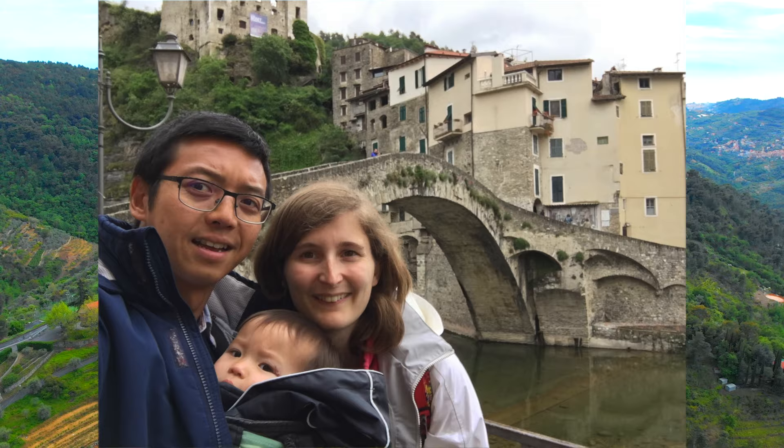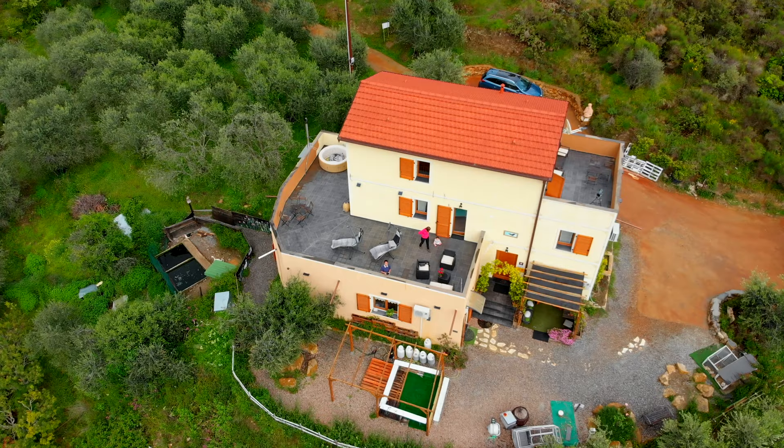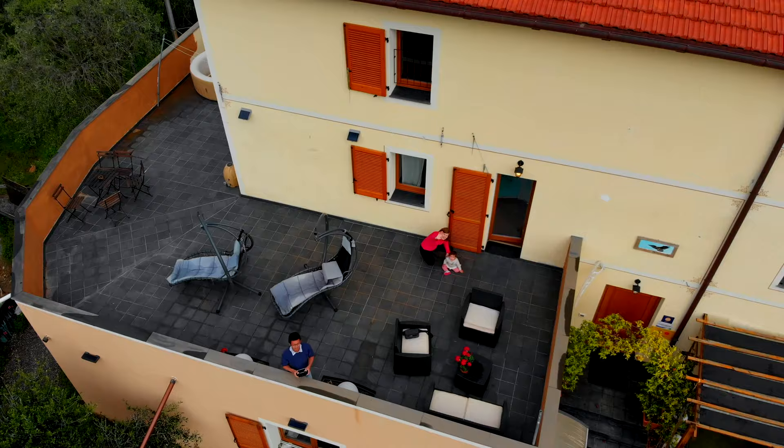If you're ever crossing the French-Italian border by the Riviera, make sure you do an overnight stop at this wonderful guest house. It really is a spectacular setting and the hosts were just so welcoming — you'll really feel like you're home. I've put the link in the details below. The name of the guest house is Agriturismo Monaci Templari.